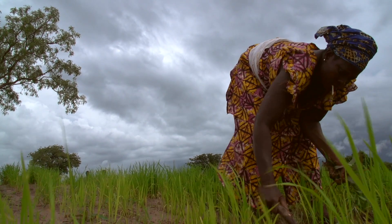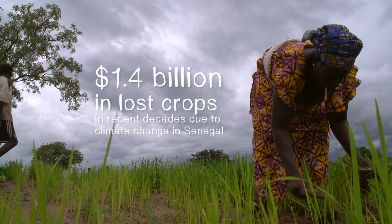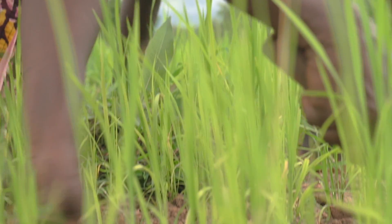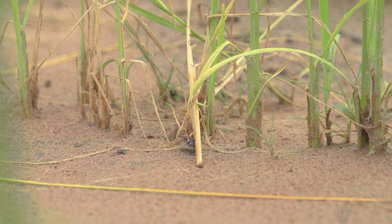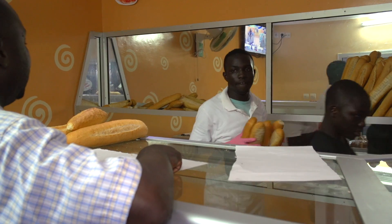Climate change has hit small-scale farmers, like Fatou Yelindie, hard. Shorter rainy seasons, drought and extreme weather mean that farmers are working twice as hard, but growing less food to eat at home and sell in markets.